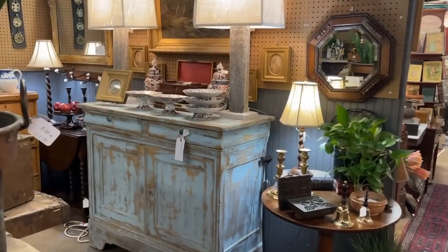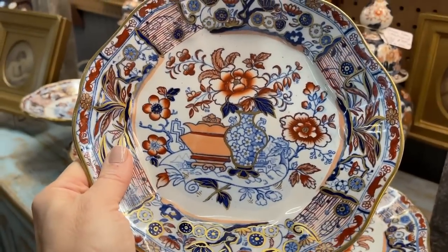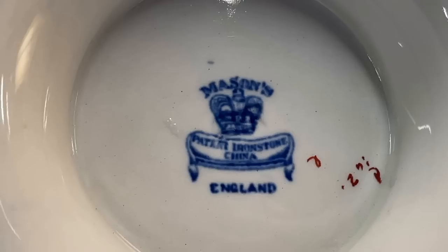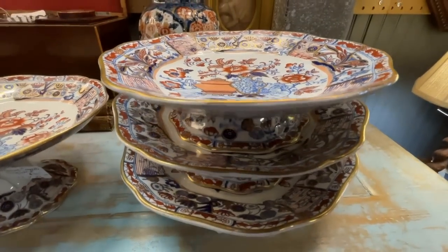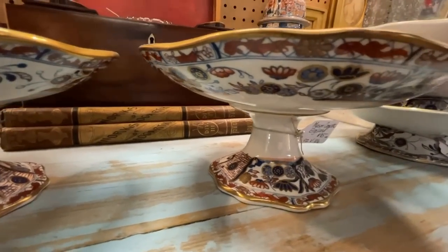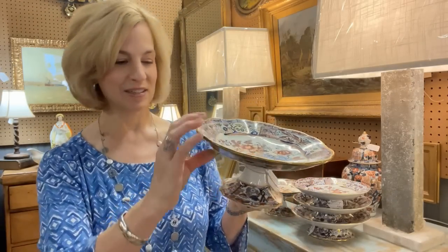Here are some of those tazas — something we've discussed in a recent segment on compotes. Look at that beautiful backstamp: Mason's Patent Ironstone China from England. These may have come from one home and would have been used for serving tableside, perhaps for dessert, fruits, and cheeses. They're actually quite affordable: tazas at $75 and compotes at $85 each. Look at all this detail in the style of George III — these are fantastic.